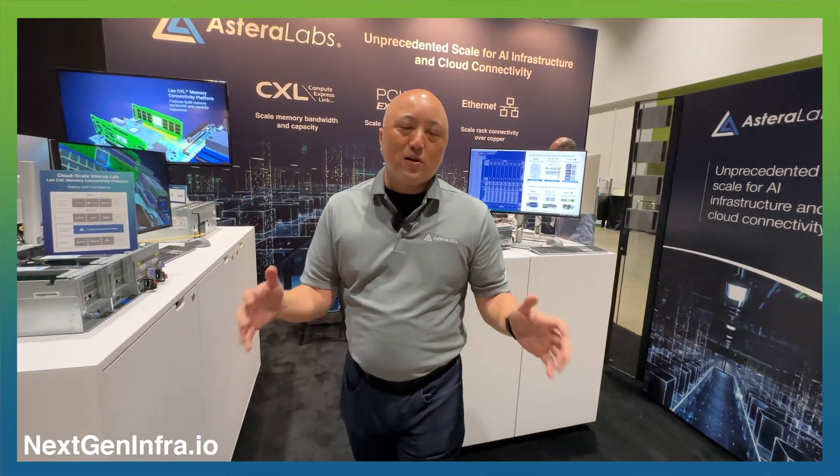Here we are at OCP 2023. Welcome to the Astera Labs booth. If there's anything we've learned at the show this year, it's that everything is about AI and scaling AI platforms.